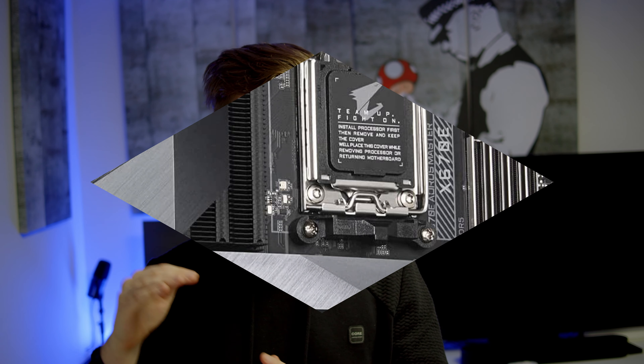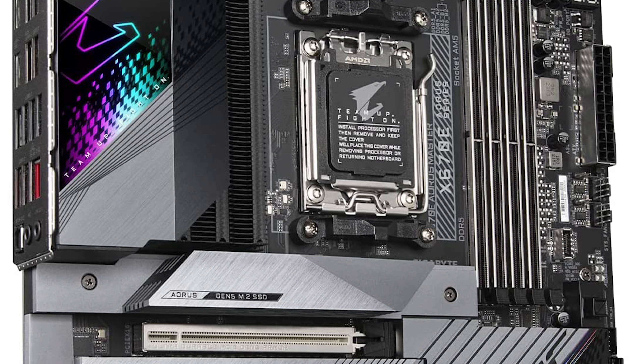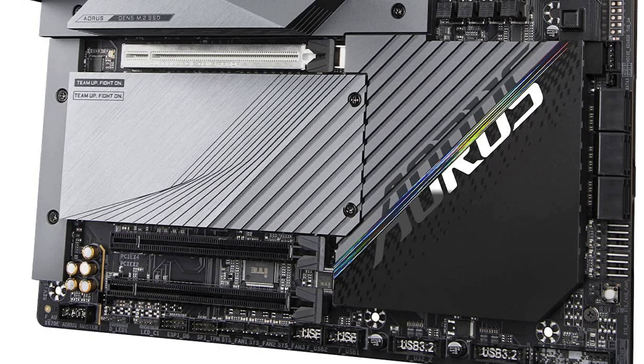A heatsink is really important especially for Gen 5 NVMe SSDs, because those drives get really hot. If you have a heatsink they won't be a problem at all, but if you don't, you'd have to purchase one separately. It looks much nicer when a heatsink is integrated already.